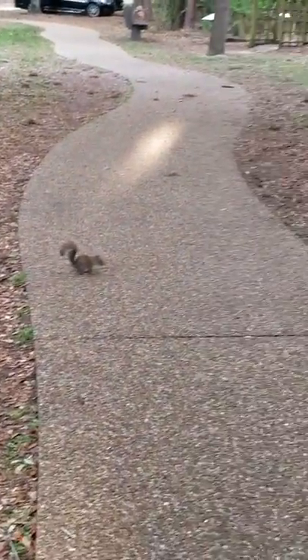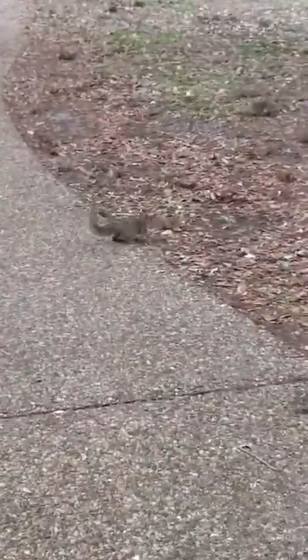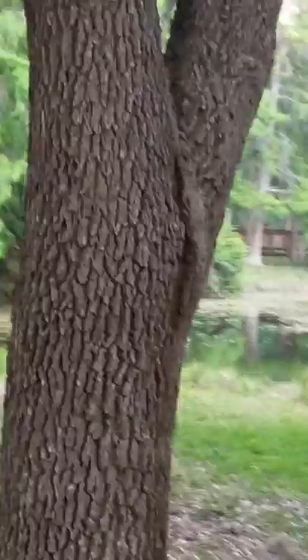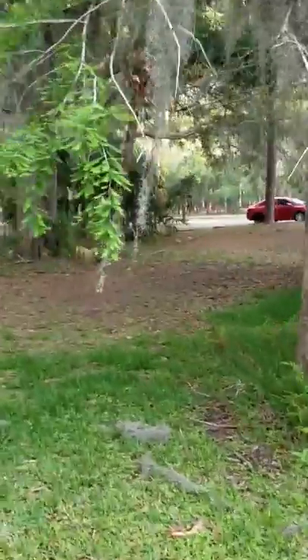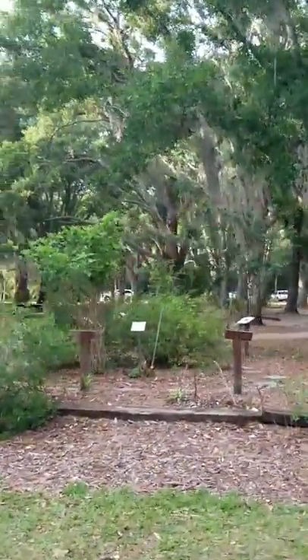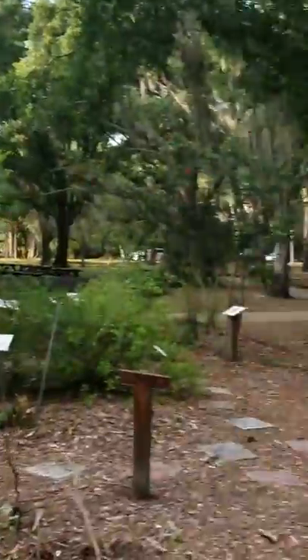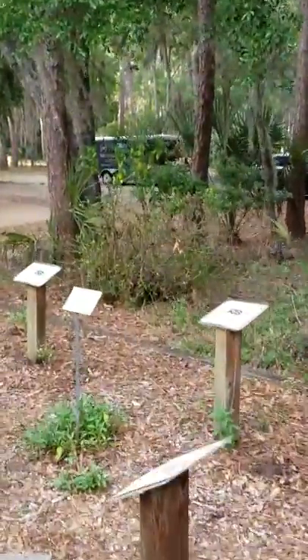Squirrel! There he is. Watch out for the alligators. Stay close to daddy, buddy. Look at all the plants. I got all the signs for all the plants. Take a look at all the plants here — little plant garden. Let's see what they got going on here.